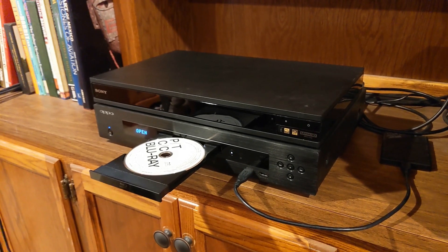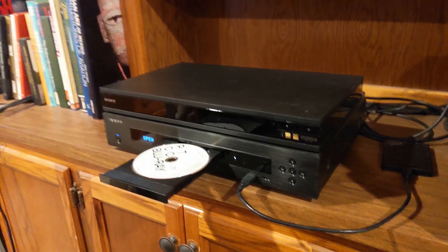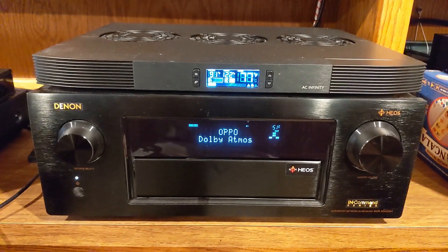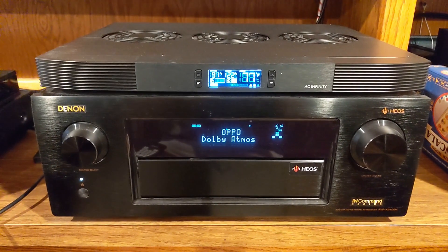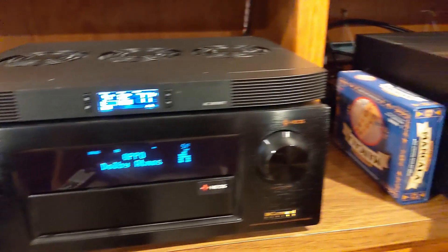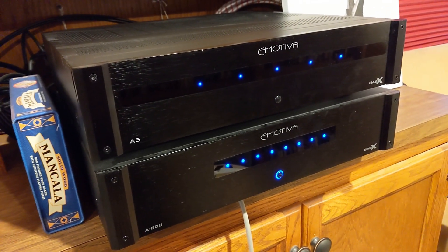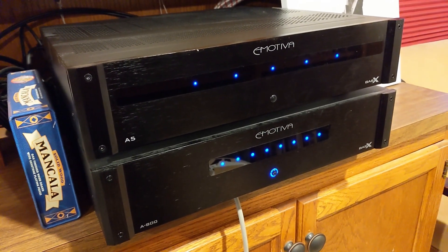Getting ready to listen to Porcupine Tree's 'Closure/Continuation' in Atmos from the Blu-ray. I'm pairing my Oppo BDP-103 with my Denon 6400H, which processes full Dolby Atmos. I'm using a 7.2.4 speaker array and both of my off-board amps — the 5-channel A5 up there and an A800 that I've bridged some channels on. It's a 6-channel amp, so that covers all of my 11-speaker needs.